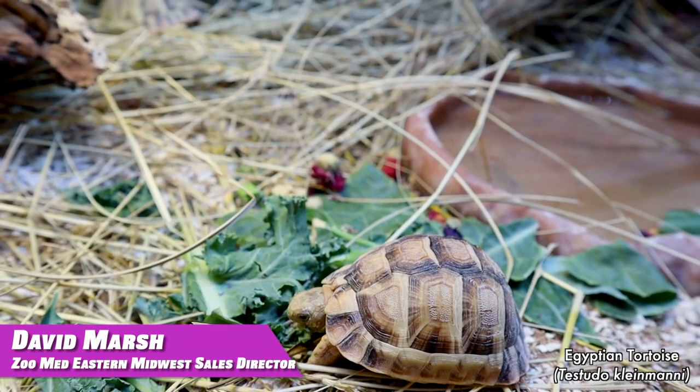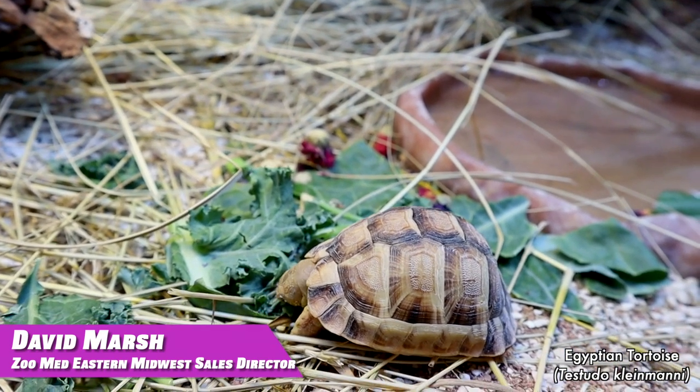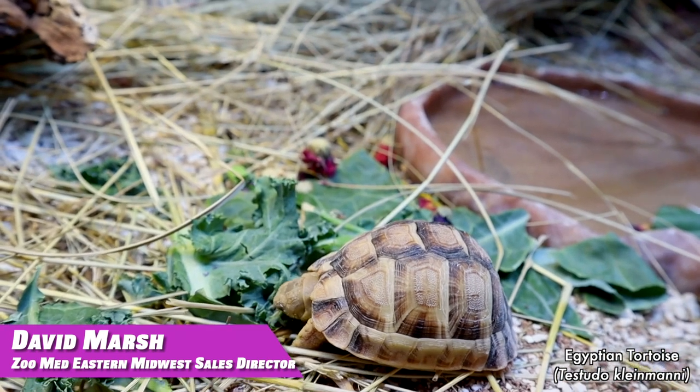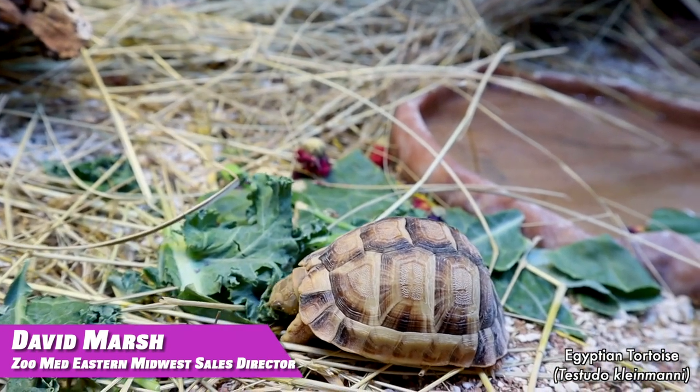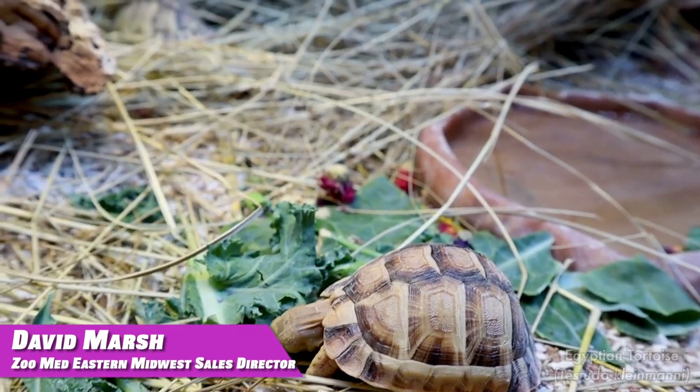They do come from Egypt and Libya, with a lot of people thinking that they come from a desert climate, whereas actually they get really humid in the morning since they're on the coastline, and then it dries out throughout the day. Hope you guys enjoy and have a great week.